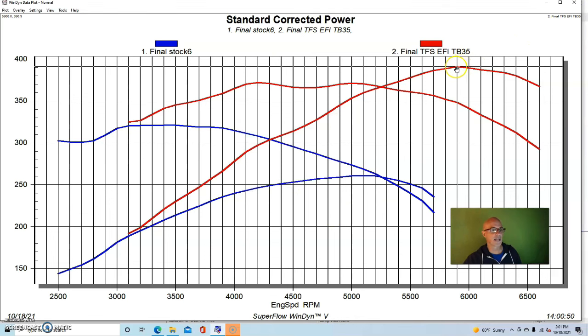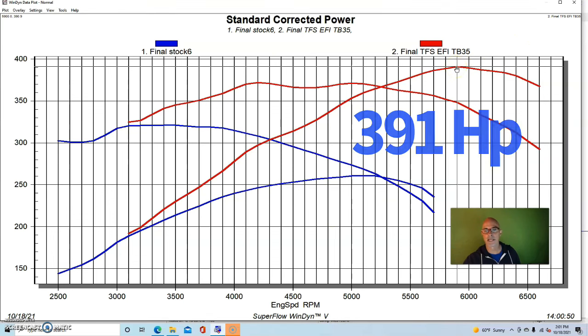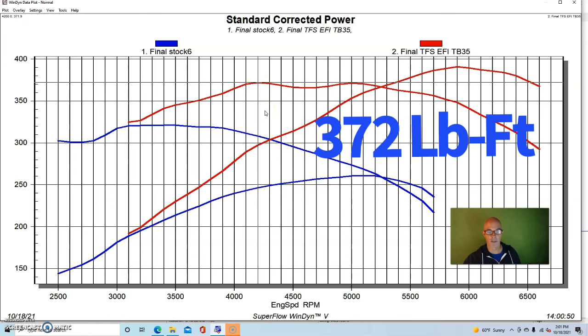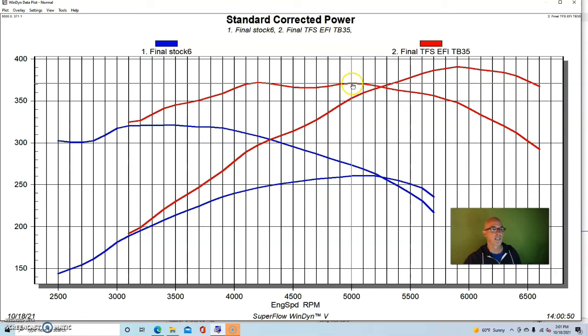This thing made 390.9 horsepower - we'll call it 391 - with an interesting dual torque peak. It made peak torque of 372 foot-pounds down at 4200 RPM, and it was still 371 foot-pounds out at 5000 RPM. So it's a really nice combination with the fuel injected setup.